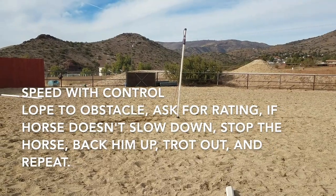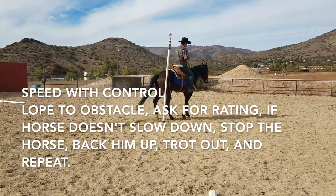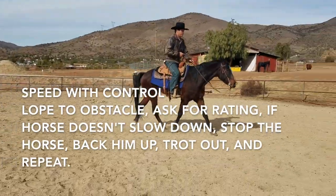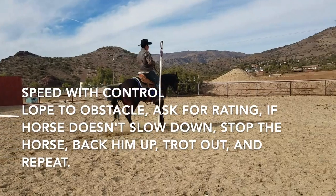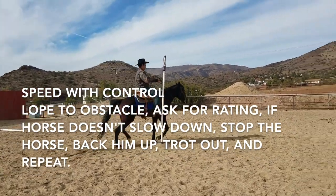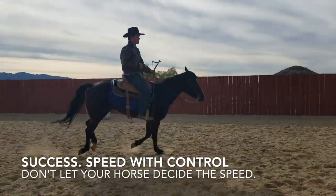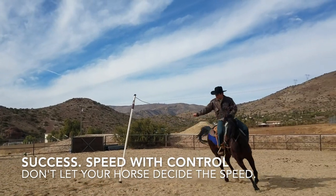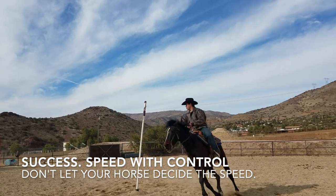Here's a good exercise to help you have the speed you want with the control you'll need on the Maypole. Johnny's going to lope to the obstacle and ask for rating. If the horse doesn't slow down, he'll stop the horse, back him up, trot out, and repeat. This is the second time Johnny's going to do it — you want to keep doing it until you feel like your horse will really listen to you and slow down. Once you feel like you have that, you'll be more successful at approaching the Maypole, without having to lean or worry about speed.